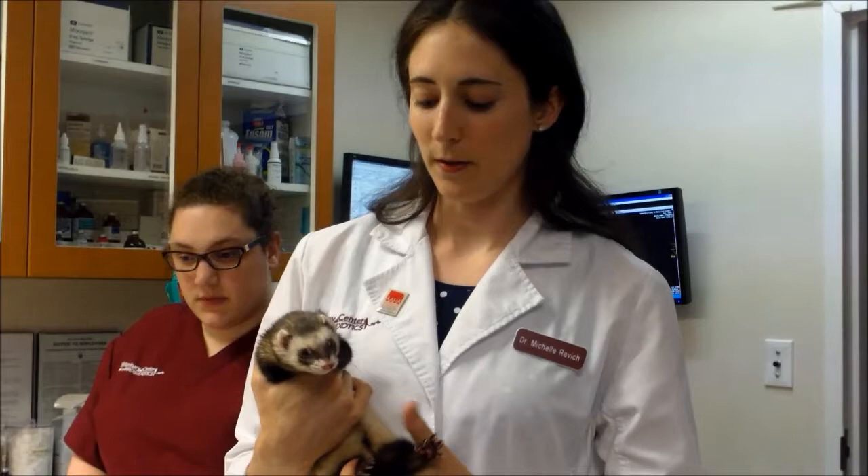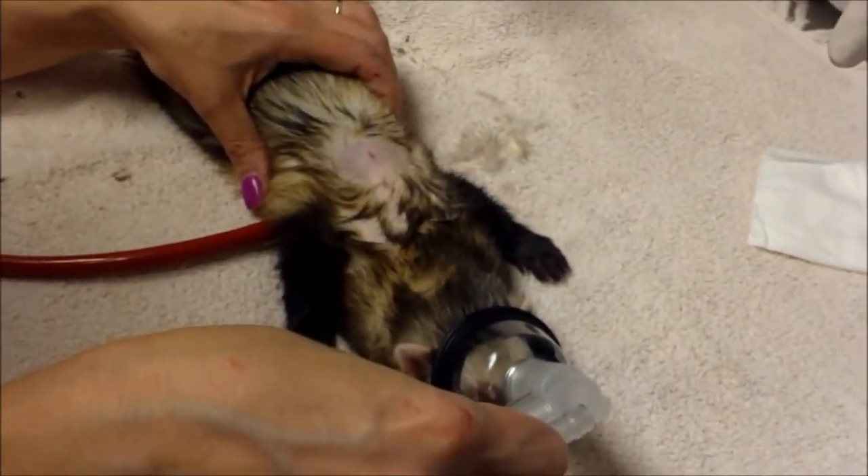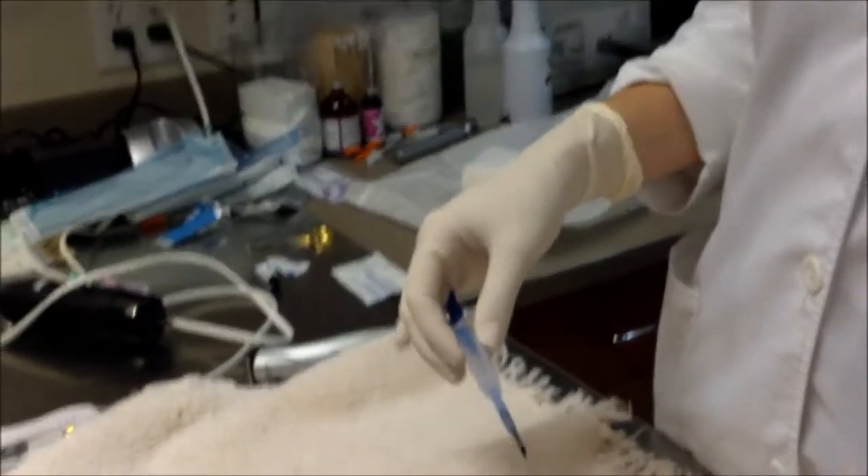In a little bit, we're actually going to put her under a very brief period of anesthesia to place this implant. So here we are with Peanut the ferret again, who's getting her Deslorelin implant for adrenal disease.